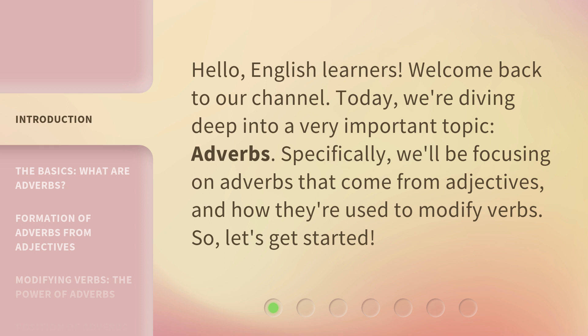Specifically, we'll be focusing on adverbs that come from adjectives and how they're used to modify verbs. So, let's get started.